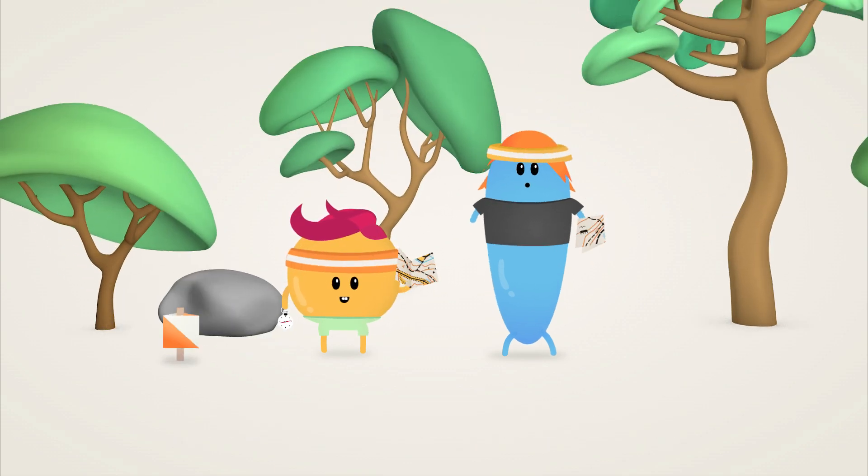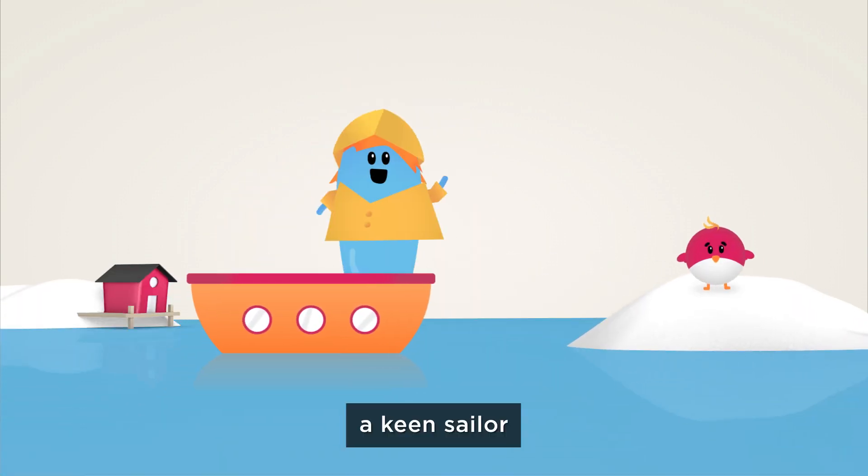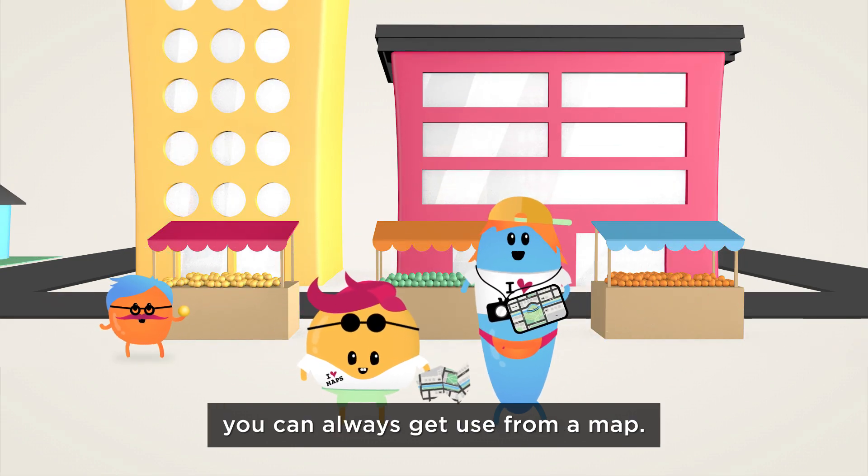Whether you are a professional orienteer, a mountain hiking pilgrim, a keen sailor, or a city-loving weekend tourist, you can always get use from a map.